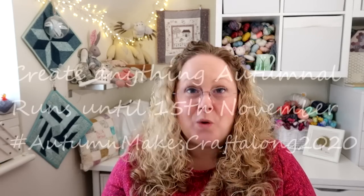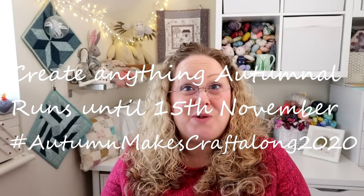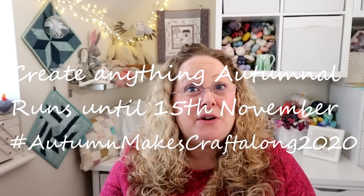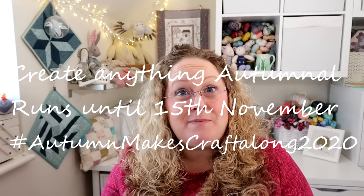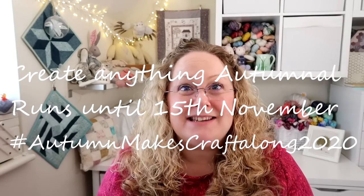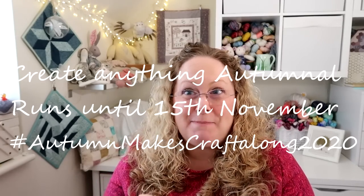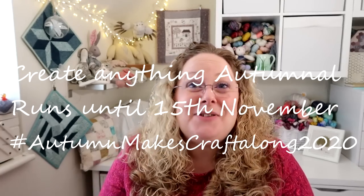Because the yarns and the bag that I'm listing in the shop this Friday are all sort of autumnal themed, I've decided we should have an autumn knit-along — or make-along. I'm calling it the Autumn Makes Craft-Along 2020 and you can join on Ravelry or on Instagram. I've got some very Halloweeny and autumnal things planned including some really gorgeous little pumpkins — I have a couple already but I need some more, so do come and join in.